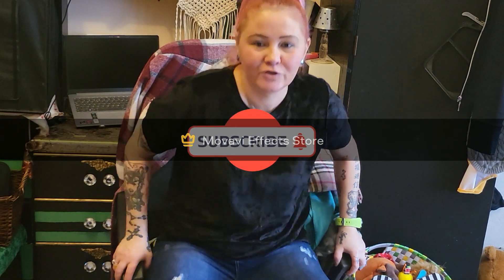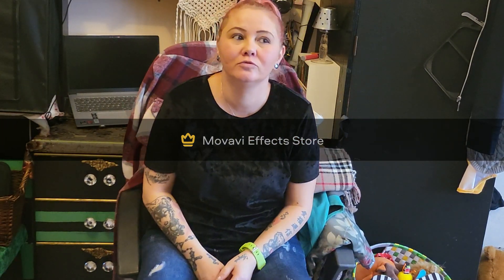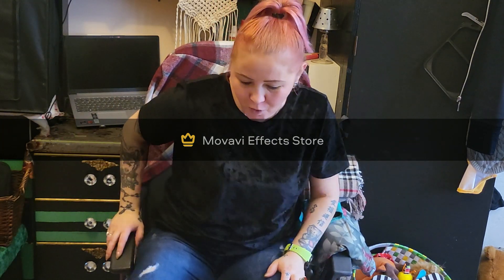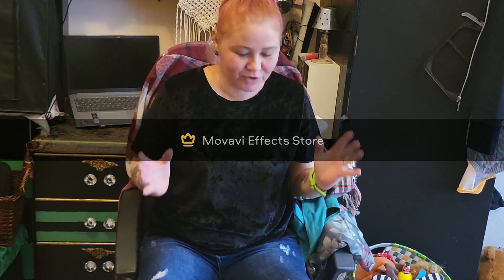Hey guys, welcome back to my channel — vintage and home decor. Today I want to finally do some shopping. New year, new start, so let's go see what I got.